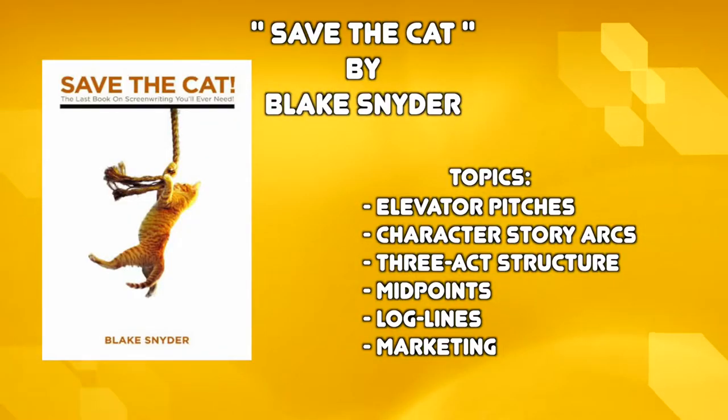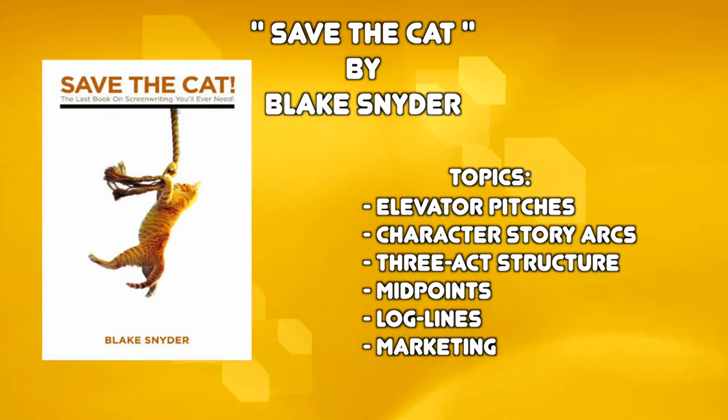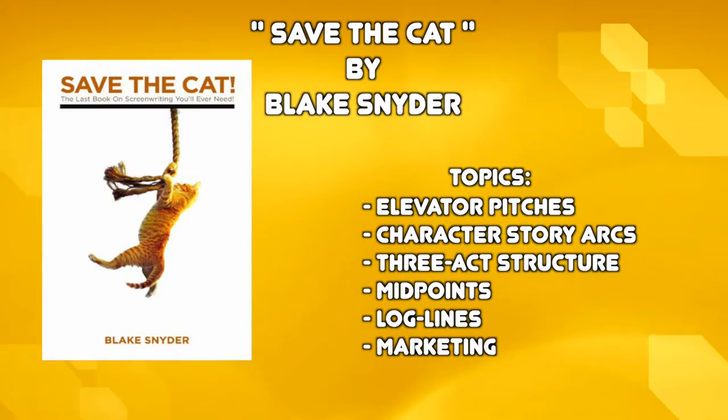The first book is Save the Cat by Blake Snyder. I think it's a really valuable resource for screenwriters, but I also think it's great for artists that are looking at a script for the very first time to help them understand why it's being written a certain way.